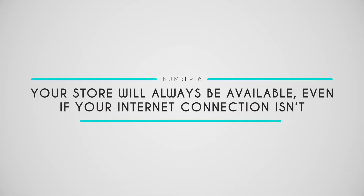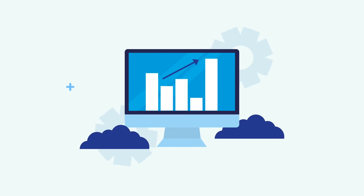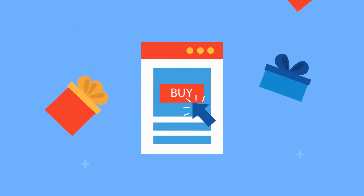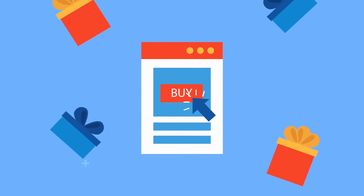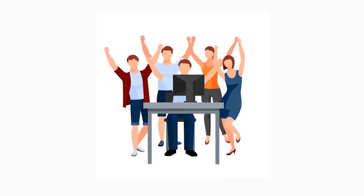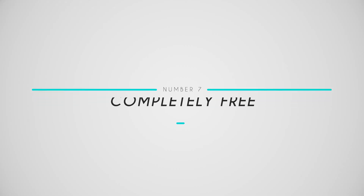Number six: your store will always be available, even when your internet connection isn't. Whether it's tracking past orders or looking up current products, you can rely on our PayPal POS system even when your internet is down. There's no need to turn customers away while waiting for a connection to return — you'll still be able to use our extension to accept payments, and our PayPal POS system will process them the moment your internet connection is restored.